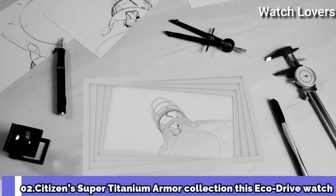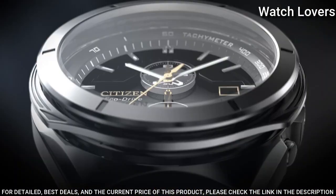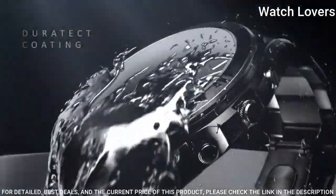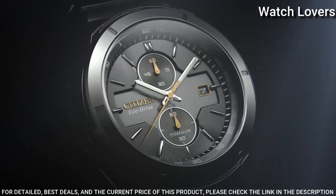Number 2: Citizen Super Titanium Armor Collection. This EcoDrive watch is powered by light and is a modern take on a classic design. It sports a silver-toned bracelet band and case, both made of lightweight super titanium, which is 40% lighter and 5 times harder than stainless steel, and is both rust and scratch resistant.